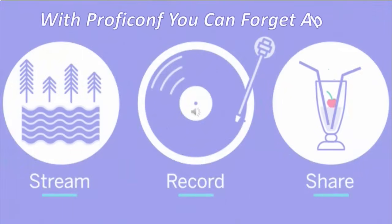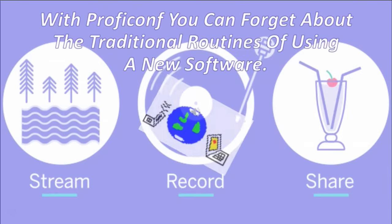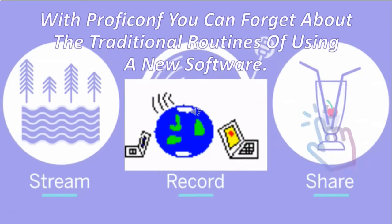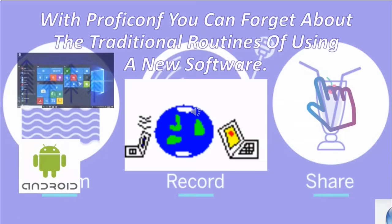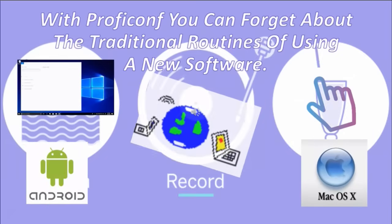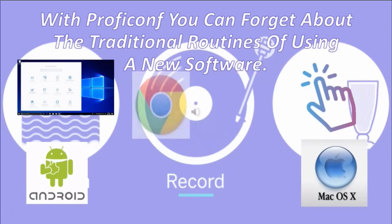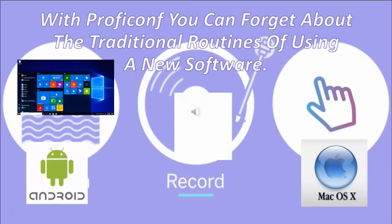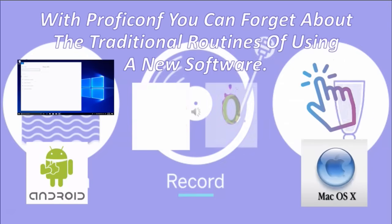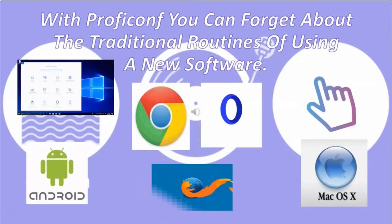With ProfiConf, you can forget about the traditional routines of setting up new software. No foreign files on your PC — your browser and internet connection are all you need. No need for participants to register; they click the link and join the conference right away. It supports Windows, Android, and Mac OS. ProfiConf strongly recommends using Google Chrome or Opera for the best experience, but Mozilla Firefox or Safari 12.1 or higher works fine too.